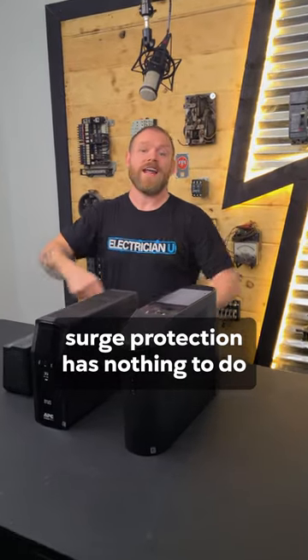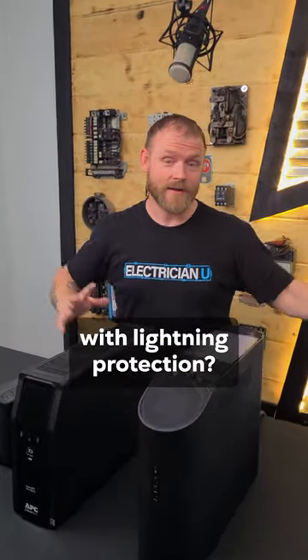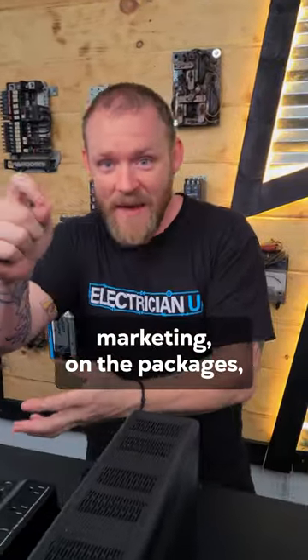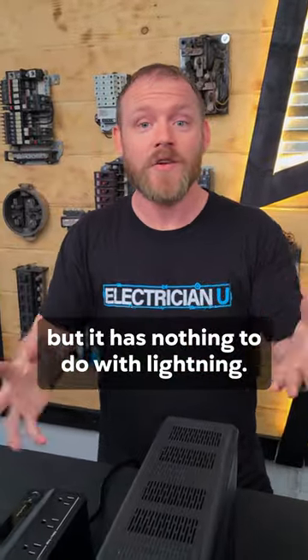Did you know that surge protection has nothing to do with lightning protection? A lot of people think 'surge protector' is going to protect against lightning because on the marketing, on the packages, they put a little lightning bolt — but it has nothing to do with lightning.